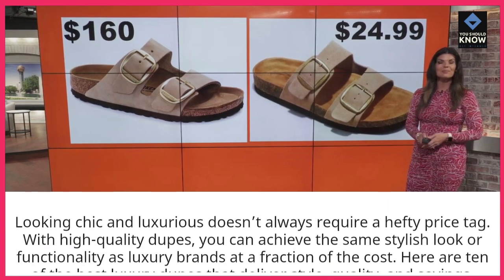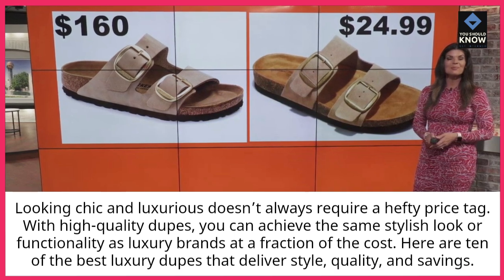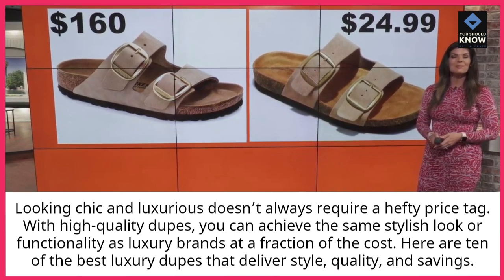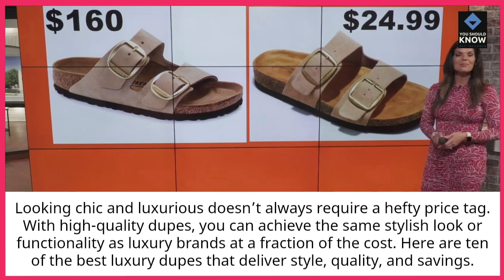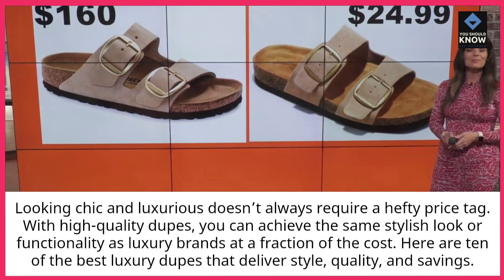Looking chic and luxurious doesn't always require a hefty price tag. With high-quality dupes, you can achieve the same stylish look or functionality as luxury brands at a fraction of the cost. Here are 10 of the best luxury dupes that deliver style, quality, and savings.